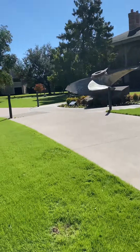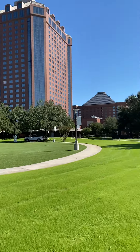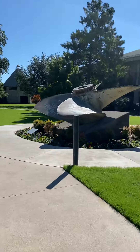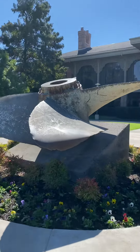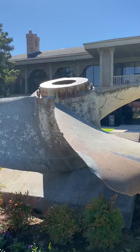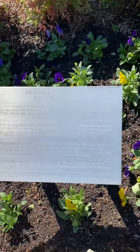All right, we're here at the Anatole Hotel here in Dallas. There is a huge propeller blade right here, but I wanted to see what it is. Oh my goodness — this is a Lusitania.